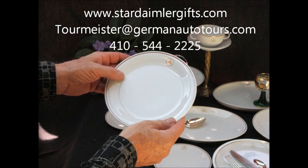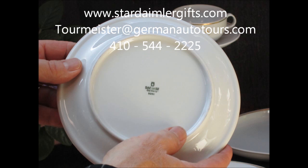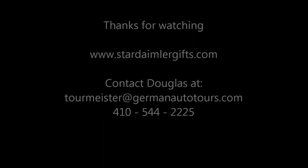You can contact us at StarDaimlerGifts.com or email me at Tourmeister@GermanAutoTours.com, or call if you'd like: 410-544-2225. Call us and I'll show you the rest of our product line. Thanks for looking.